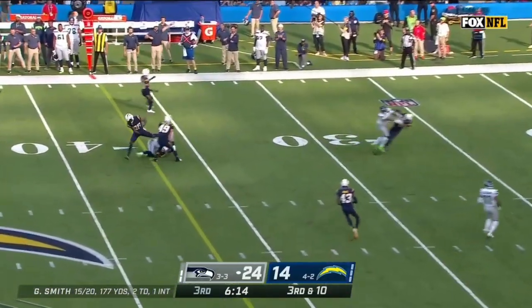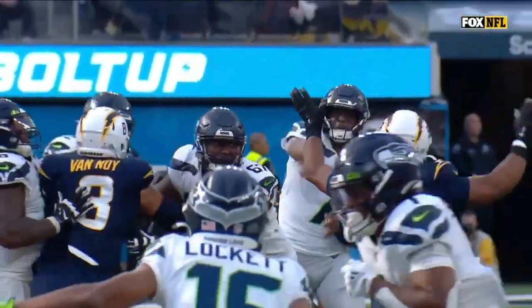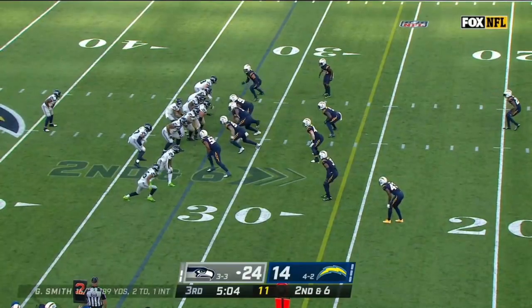3rd and 11. Smith — and it's Lockett who makes the catch. Cut it loose with conviction. Look at that ball — Lockett, making it right.